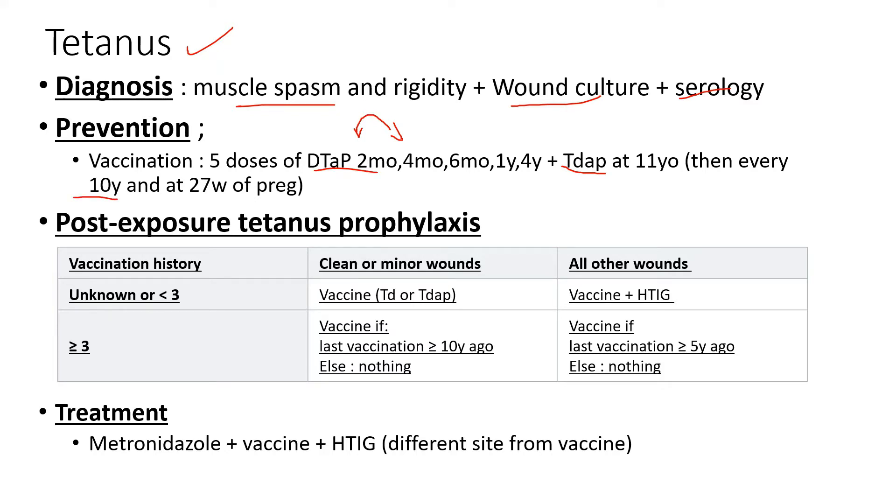Also make sure you give a vaccine at 27 weeks of pregnancy to mothers expecting to deliver. The five doses of DTaP are given at two months, four months, six months, one year, and four years in children. Watch out for this vaccination timeline, because in some questions you'll be given the child's age, told they're up to date on vaccines, and you should know how many they've received so far.